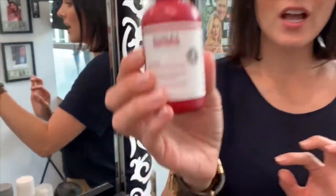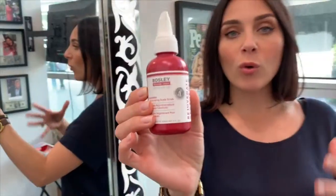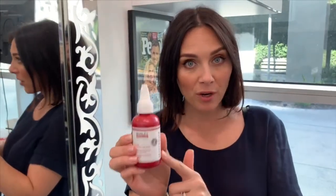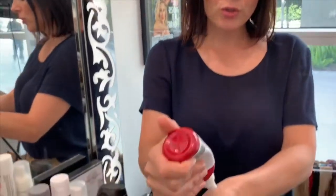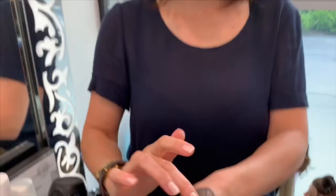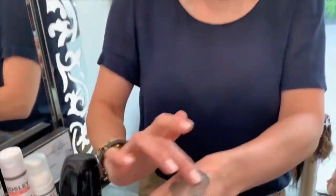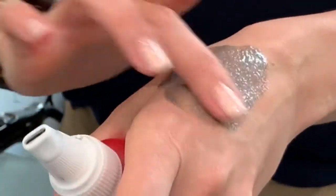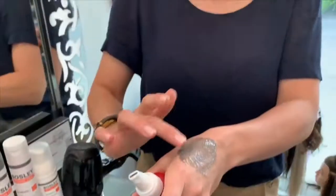Another product I really recommend using at home is the scalp scrub. We all know how to exfoliate the skin on our face, but we keep forgetting about the skin on our scalp. This is a very important product. It contains granules and works by detoxing and exfoliating. Look how easy it is - you mix it with water and exfoliate on your scalp until those little granules disappear.